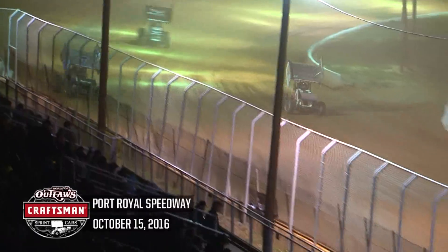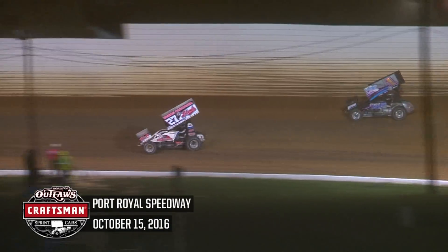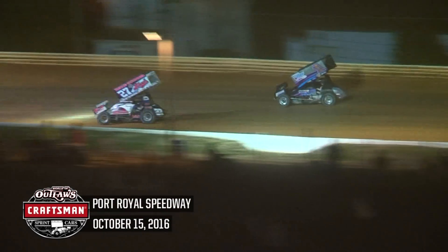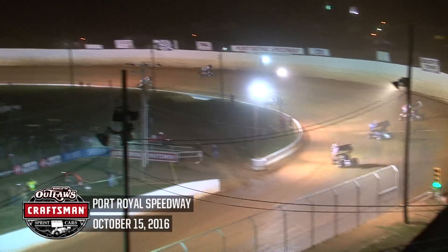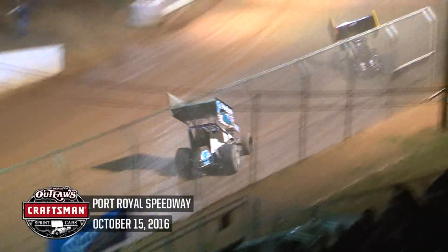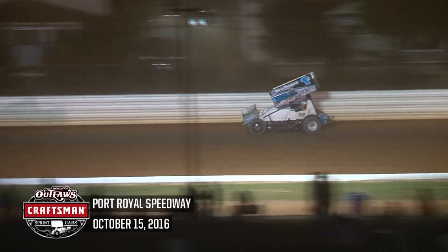Greg Hodnett erased a four-second deficit with three laps to go at Port Royal. Wolfe back to the outside. Lance Deweese gets by David Gravel — Deweese now up to sixth. Two to go, signal for Logan Shewhart out of turn number four. Hodnett maintains the second spot. Deweese gets by Brian Brown and Lance Deweese has raced his way from 12th up into the top five. White flag set to wave. Logan Shewhart a half a mile away from an outlaw win in his home state. Back straightaway for the final time.